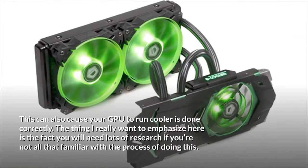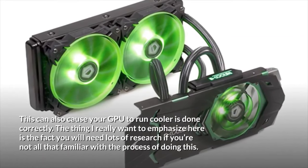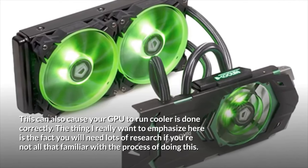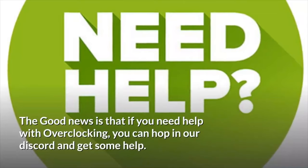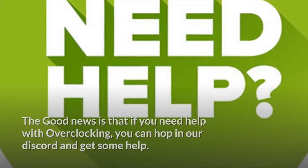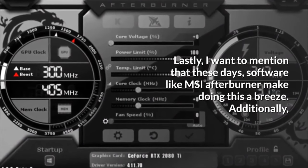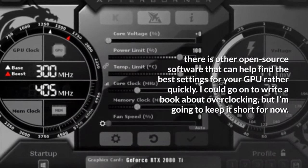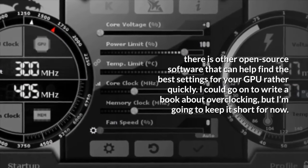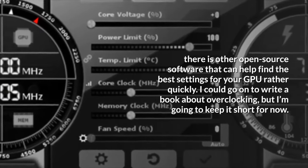This can also cause your GPU to run cooler when done correctly. The thing I really want to emphasize is that you will need lots of research if you're not all that familiar with the process. The good news is that if you need help with overclocking, you can hop in our Discord and get some help. These days, software like MSI Afterburner makes doing this a breeze. Additionally, there is other open-source software that can help find the best settings for your GPU rather quickly.